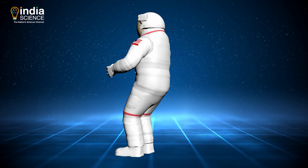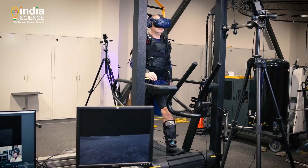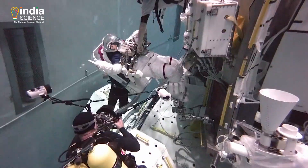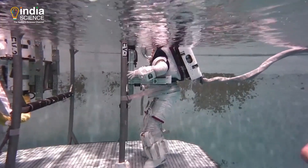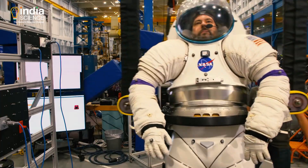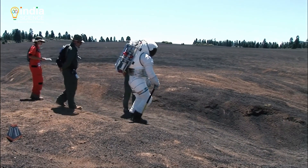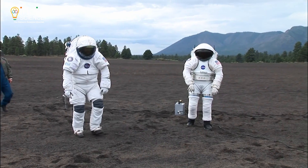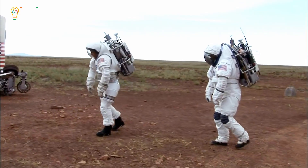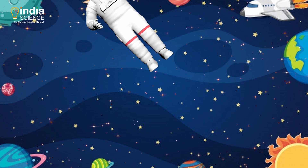All this together makes up one space suit. It takes years of research, hard work and dedication of several scientists to design a single space suit, and hence it is priceless. But if you really want to know the real price of it, it's more than 12 million dollars — or more than 80 crore rupees. And on top of that, the life support system costs extra. That's far more expensive than any other dress on earth. That's all for this episode of Explained. Don't forget to take your space suit even on your imaginary space ride!